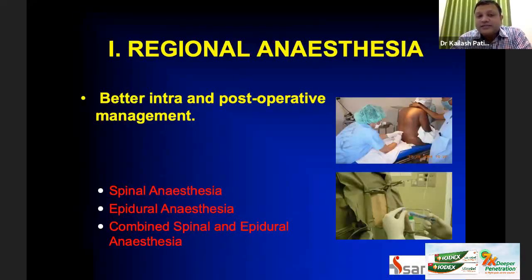Coming to the first point — regional anesthesia — we practice three types: spinal anesthesia, epidural anesthesia, and combined spinal-epidural anesthesia. It gives better intra- and post-operative management. For unilateral, primary, straightforward knees we use spinal anesthesia. For complex surgeries with longer surgical time, we use epidural anesthesia. For bilateral cases at Sancheti Hospital, we use combined spinal and epidural anesthesia.